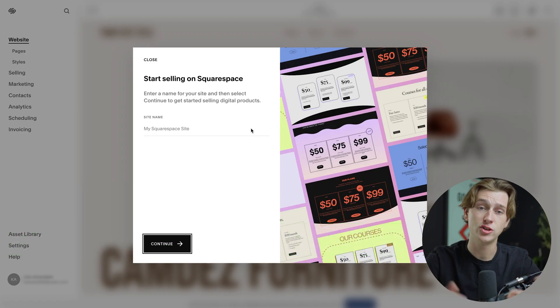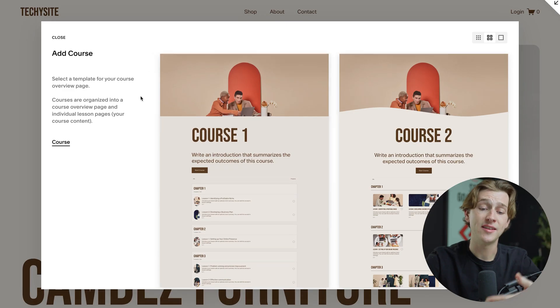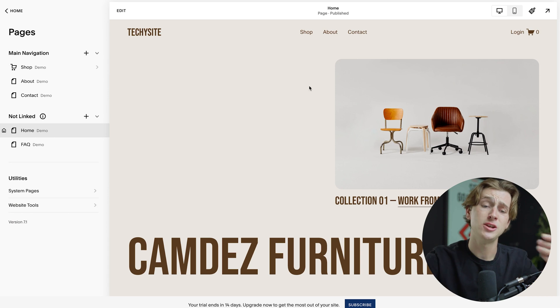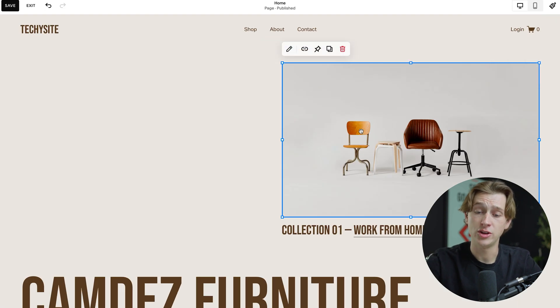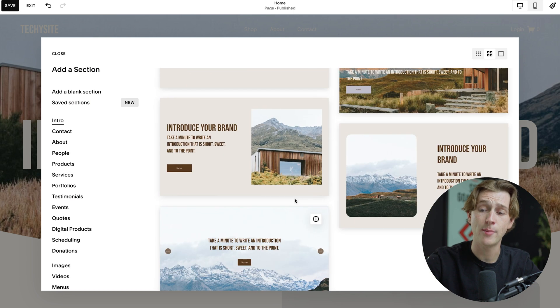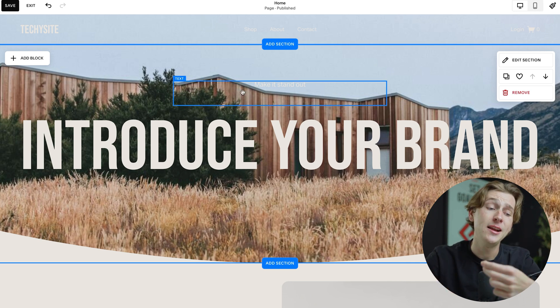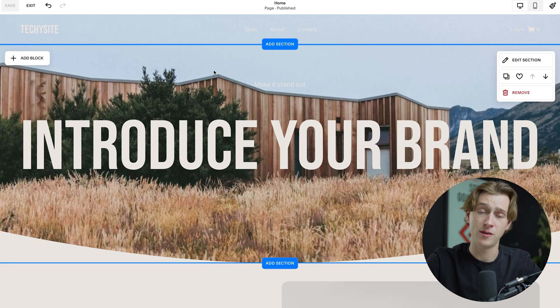Now we can start editing our template. It'll ask for a site name — we'll call this Techie Site. We'll keep the course option selected, and as you can see, it'll even walk us into how to create that course. We'll close that for now. To actually use this editor, just go up to the top left where it says Edit and hit the Edit button — everything is now fully editable. We can change photos, change the font, change text, and add all kinds of different sections. It's all drag and drop, very easy to understand. Once we're done editing, simply hit the Save option to save our changes.